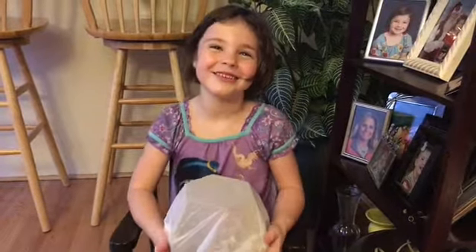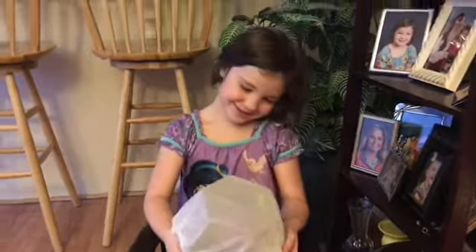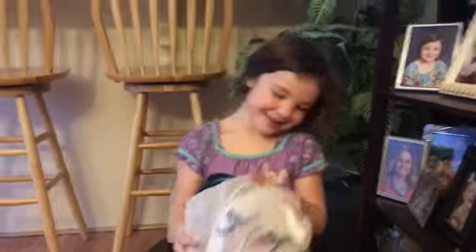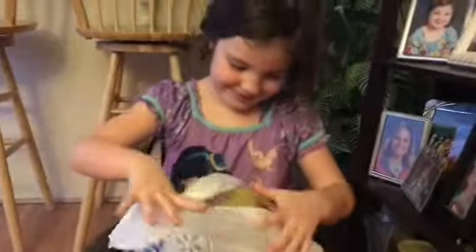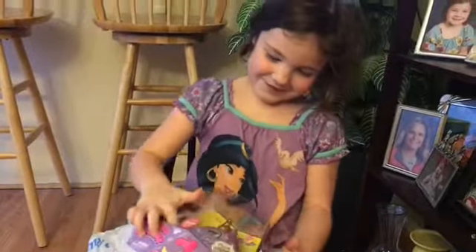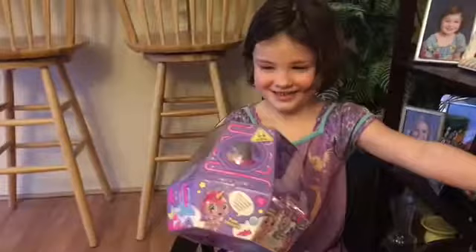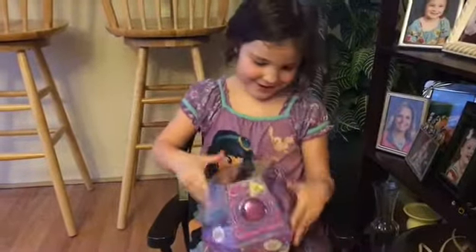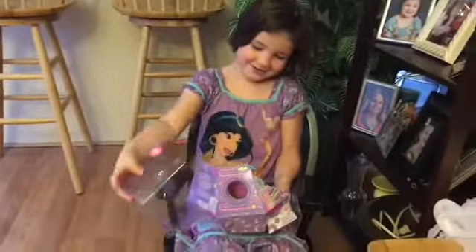Hey guys, as you can see I'm doing my world and I've got a Goo Goo Galaxy right here and I'm going to be opening it. It's a unicorn one. It feels so nice. It looks so nice and it feels so nice. Here she is, here's Uni.